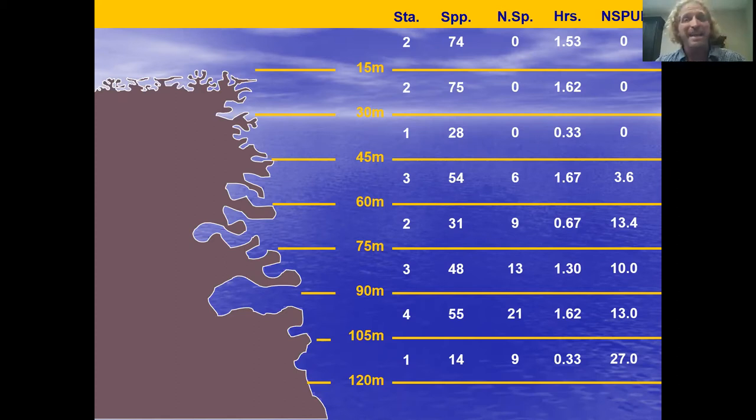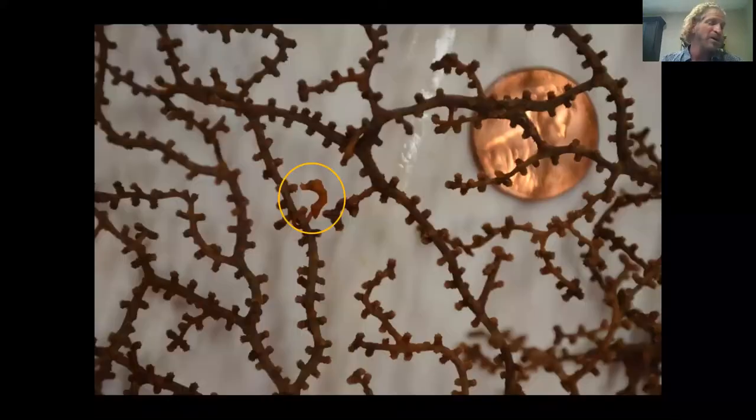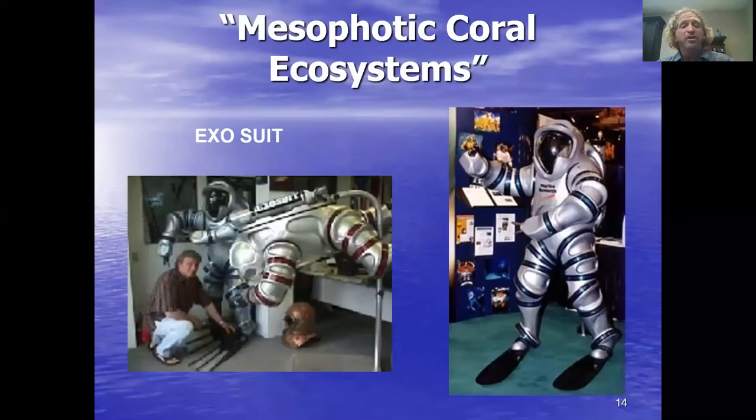The problem is you need to stay down there deeper and longer, because a half-hour at 120 meters means about six hours of decompression. That's a ton of decompression, and lots of bad things can happen even when you're up in the shallows, 20 feet from the surface with an hour left to decompress. But lots of good things can happen too.